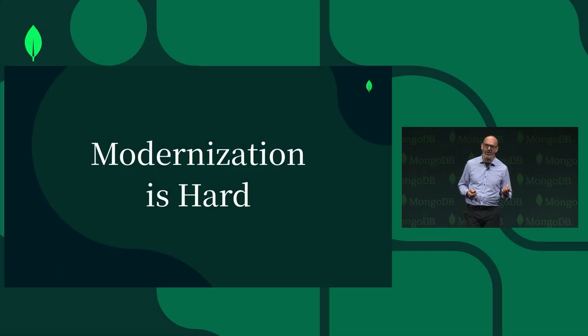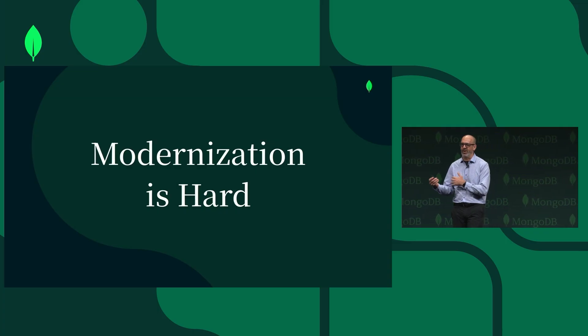Modernization is actually really hard, and all the tools that Remithi demoed and the technique that she showed — the methodology — is all created to solve this really hard problem.